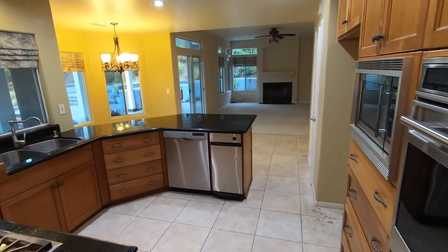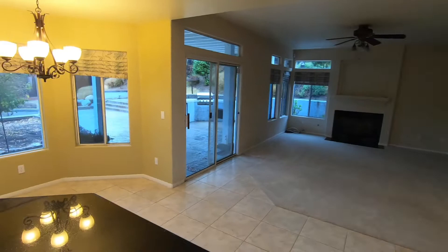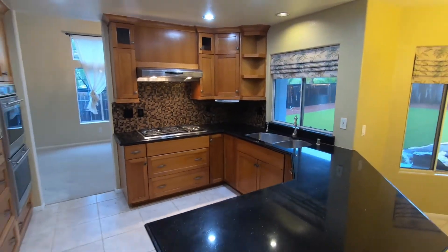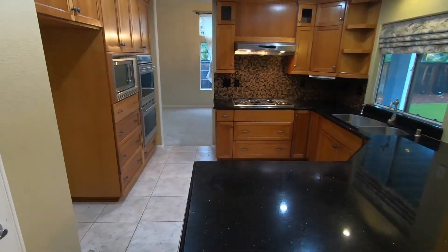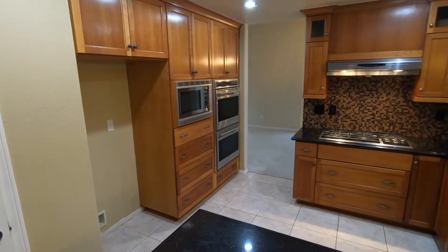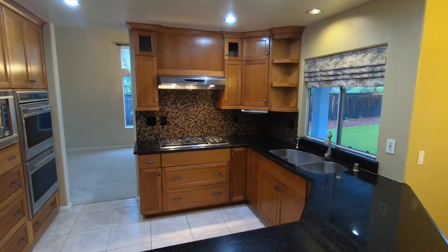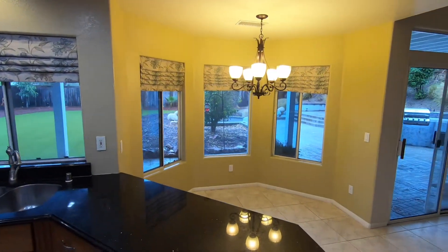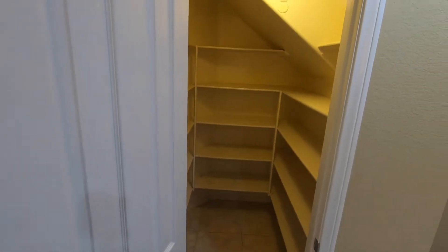Let's walk through into the kitchen. Very nice kitchen with stainless steel appliances, plenty of cabinet space, and an eat-in kitchen area.